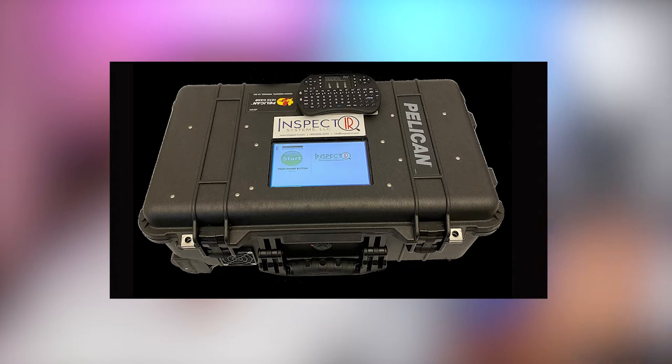Here are the fast facts you need to know about this newly FDA approved breath test. The device is called the InspectIR COVID-19 breathalyzer. It works very similarly to an alcohol breathalyzer test and uses a similar form of technology called mass spectrometry and gas chromatography.